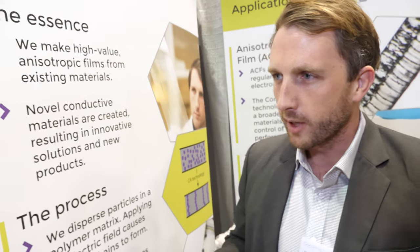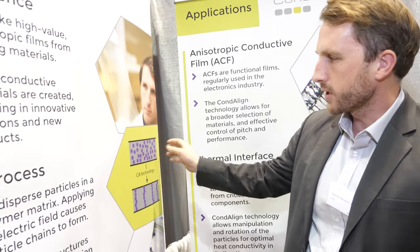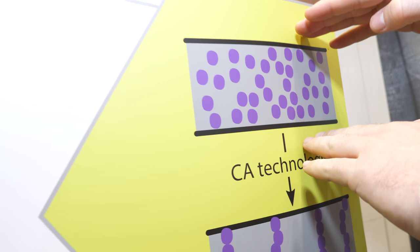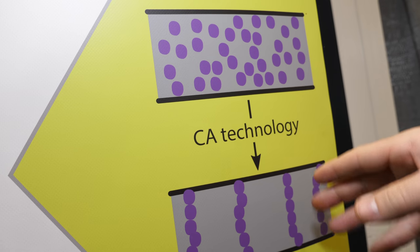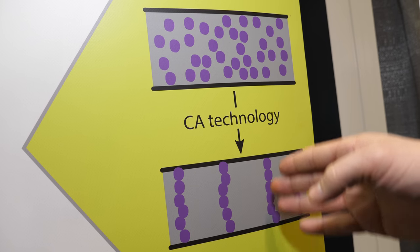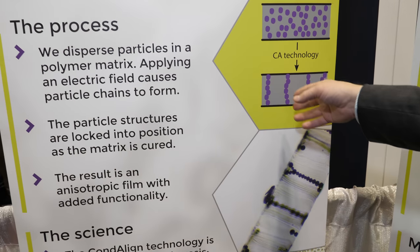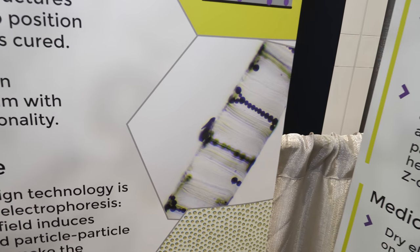Basically, we have a process where we disperse particles in a liquid polymer matrix and then use electric fields to align the particles into chains. You can see a basic sketch here — we start with a random orientation of particles, apply an electric field over the film, and then the electric field induces dipoles in the particles and they arrange themselves into chains. We then cure the surrounding polymer to fix the position of the chains, and you end up with a material that can look something like this.